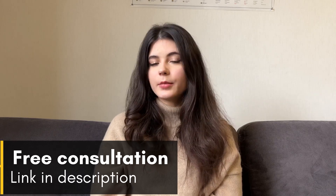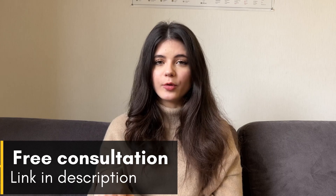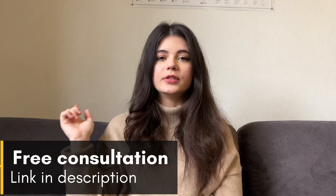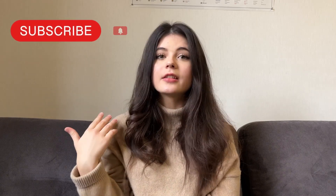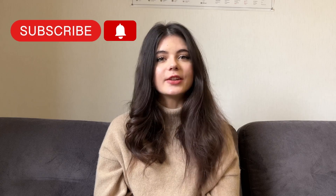If you're interested in implementing Zoho Desk into your company, you can book a free 30-minute consultation with one of our experts via the link down below in the description box, or you can directly contact us — the link will also be down below. Thank you for watching this comparison. I hope you liked it and found it useful. Don't forget to subscribe to this channel and click the notification button so you don't miss any useful information we share here.